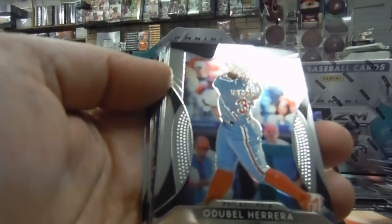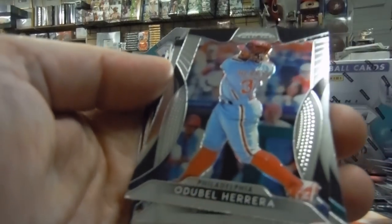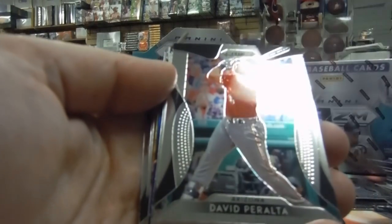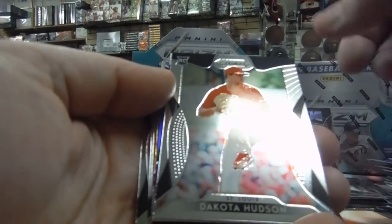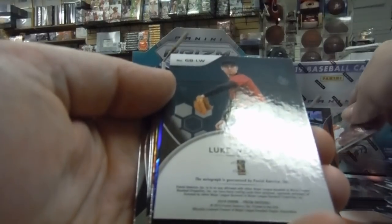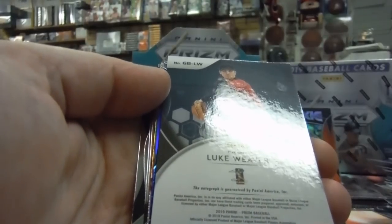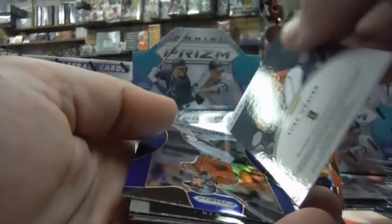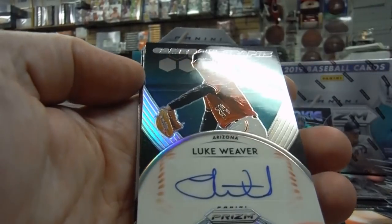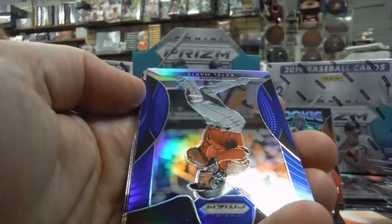Joey Gallo. Odubel Herrera, thank you. David Peralta. Taylor Ward, rookie. Dakota Hudson, rookie. Luke Weaver — I think he's a Diamondback now, part of the Goldschmidt trade. Luke Weaver, sticker autograph, Game Ball Graphics. Not numbered, but that's our second auto hit.